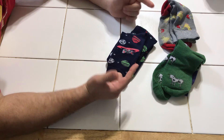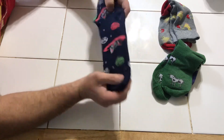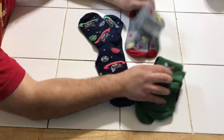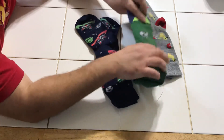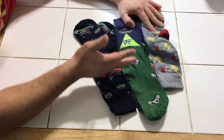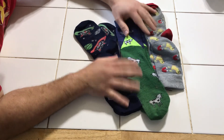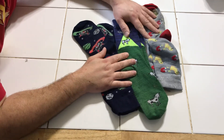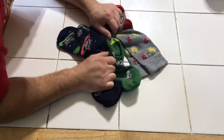Thanks for joining me for these three. I'm assuming they were all made by the same manufacturer. They might have been about three dollars a pair, but they've lasted so long and they're continuing to do their job and make me laugh. Thanks for joining me.